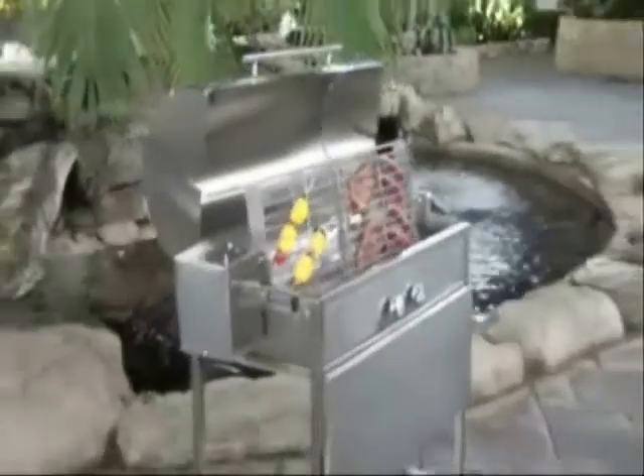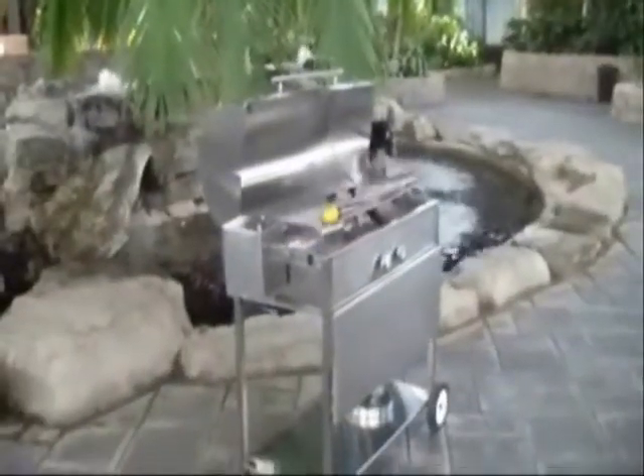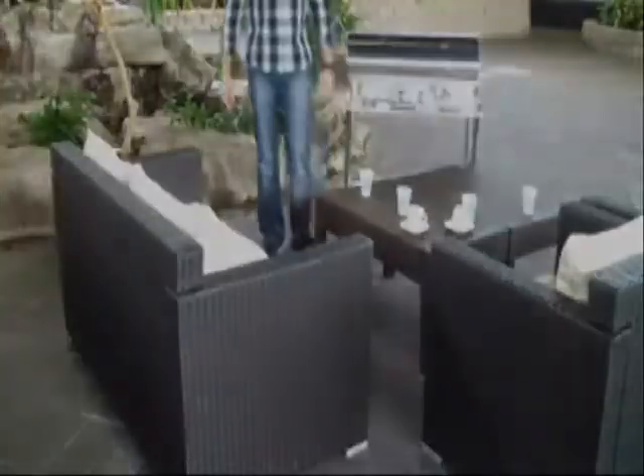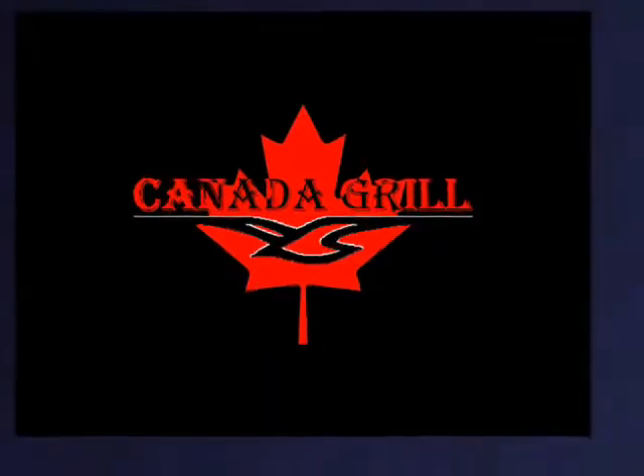It is constructed of 100% 304 stainless steel with an all-welded restaurant quality construction. It is elegance brought to your backyard.